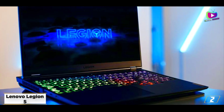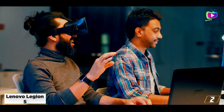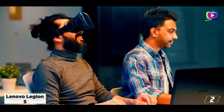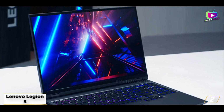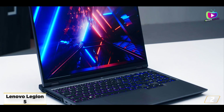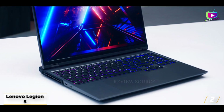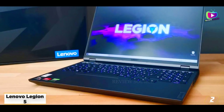With the Ryzen 7 CPU, RTX 3050 Ti GPU, and 16GB of RAM, you'll be able to max out any game you throw at this laptop. Not to mention, the 165Hz refresh rate display will provide an incredibly smooth in-game experience. The one downside of this Ryzen 7 gaming laptop, though, is that it technically doesn't come in at under $1,000.